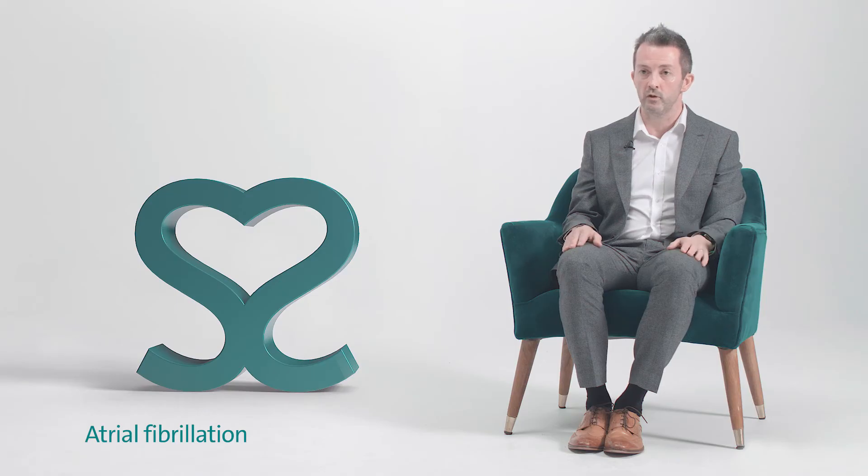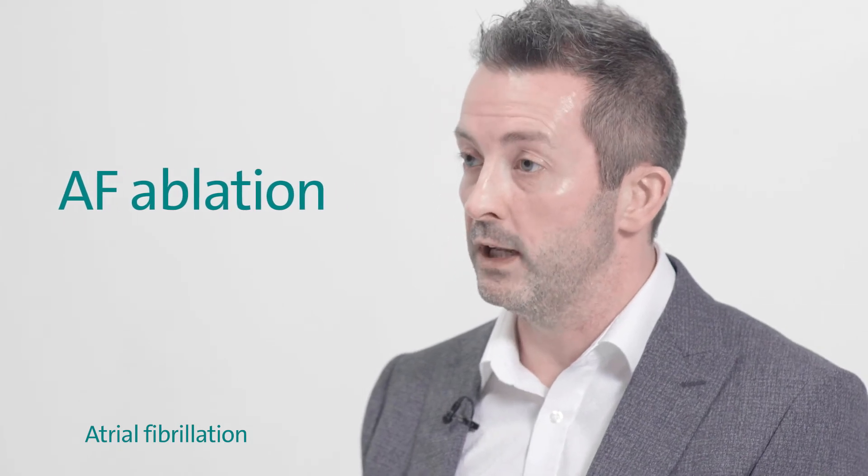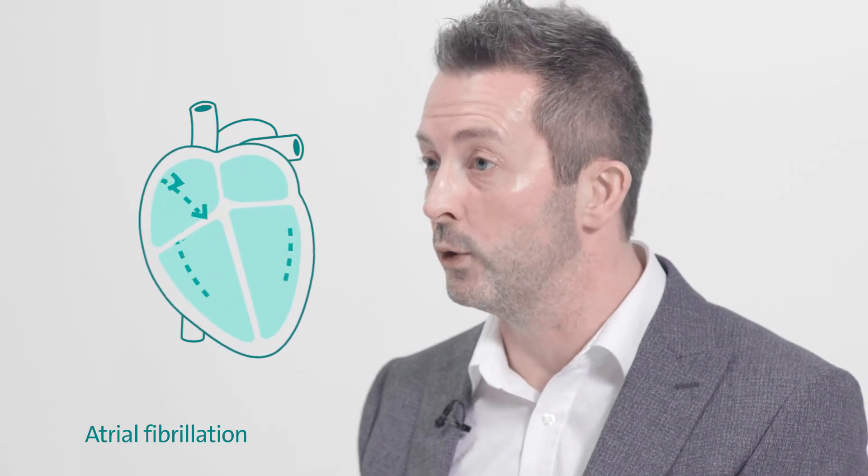Some of the more definitive solutions are the options for AF ablation. That's where we would go into the heart with minimal access, just through the vein at the top of the leg, and aim to treat the underlying cause of the fibrillation by electrically isolating the veins that drain blood from the lungs to the heart. It's these veins that fire off the rogue signals that cause AF, and ablation is designed to block these signals and stop the heart going into AF.